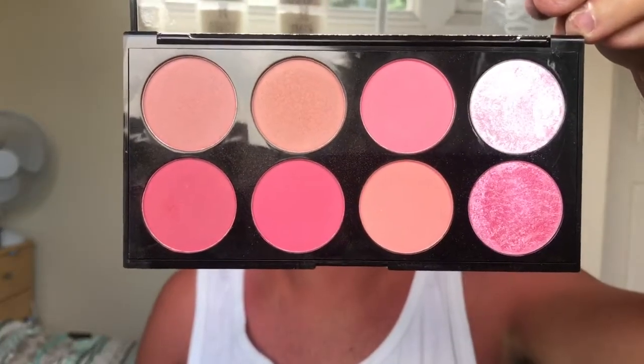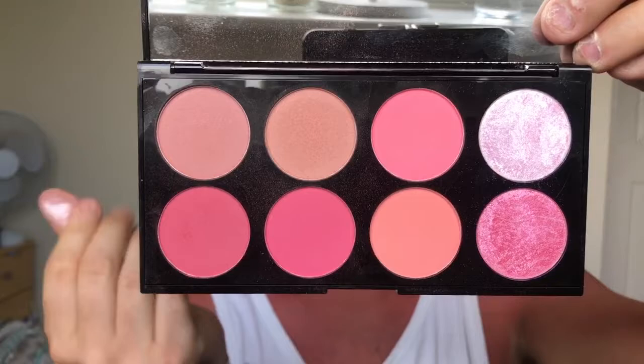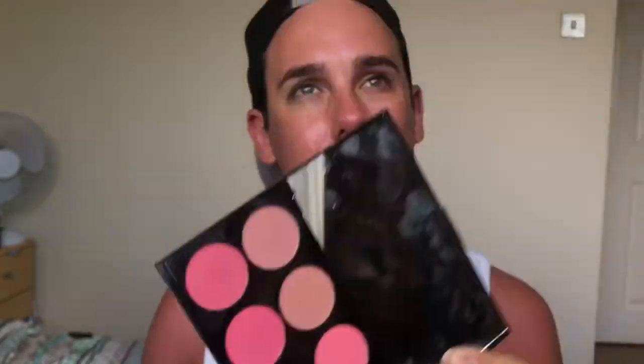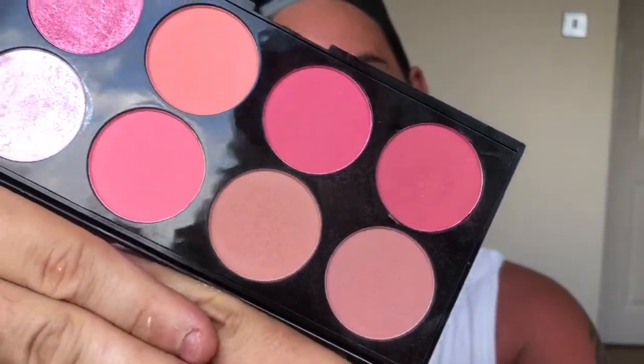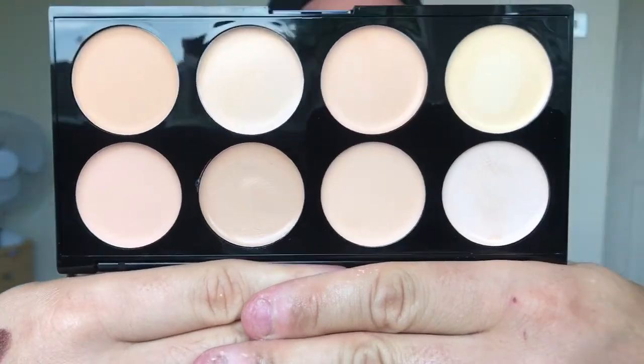The next Makeup Revolution product is the Ultra Blush Palette. You get eight blushes — one is more of a bright shade and others are more pinky tones. If you're into pinky blushes, go for this. I used one of these colors in the crease in a tutorial I shot a couple of days ago and it was absolutely stunning. They are really pigmented and really pretty, especially if you like wearing pink blusher. Again really good for pricing.